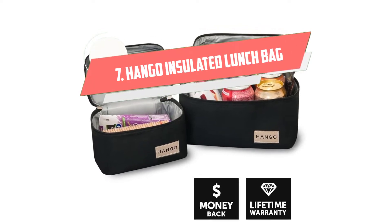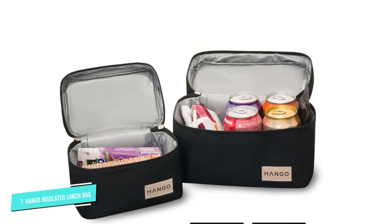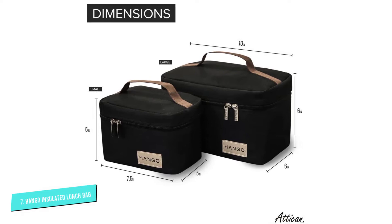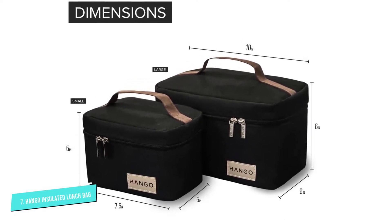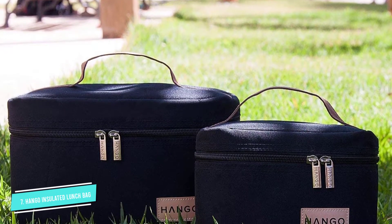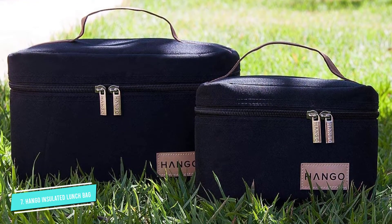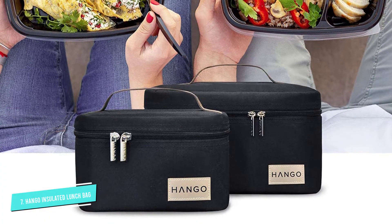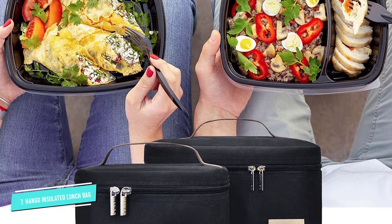Number 7: HANGO Insulated Lunch Bag. This insulated lunch box is a great budget buy, but the brand also didn't skimp on aesthetics. Portable and lightweight, these two tote bags are practical and stylish, made with attractive and durable polyester canvas and faux suede detailing at the label and handle. This unique set features one large bag measuring 6x6x10 inches and one smaller size that measures 5x5x7.5 inches. Both are suitable for work yet durable enough for an outdoor excursion. The two totes are equipped with insulated foam to maintain a stable temperature and to keep food fresh.